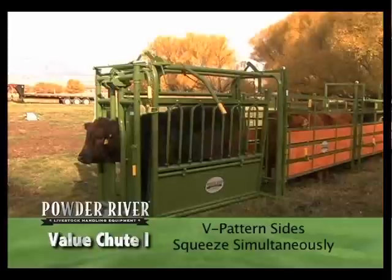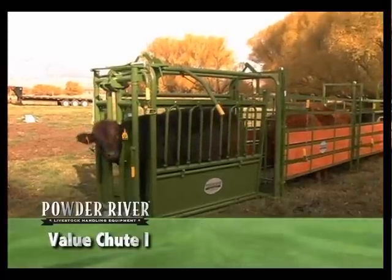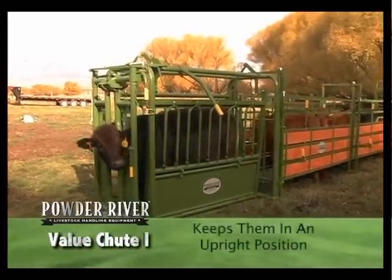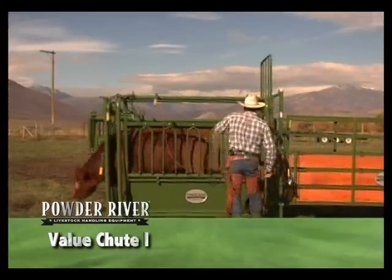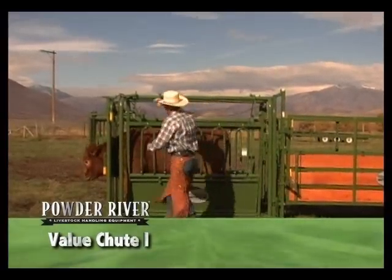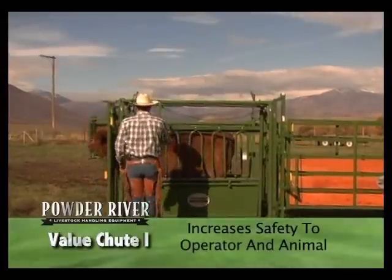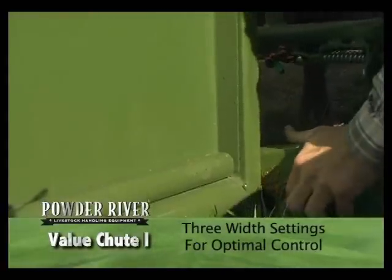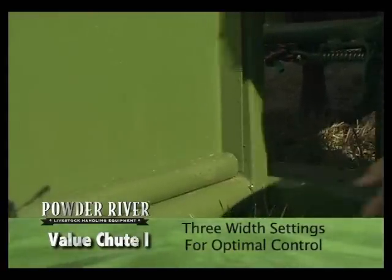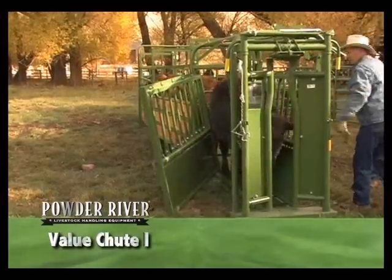The V-pattern sides squeeze together simultaneously and provide even, controlled pressure on the cattle, keeping them in an upright and balanced position. This has the effect of calming and settling the animal more quickly and increasing the safety for both the operator and the animal. There are three side width settings for optimal control.